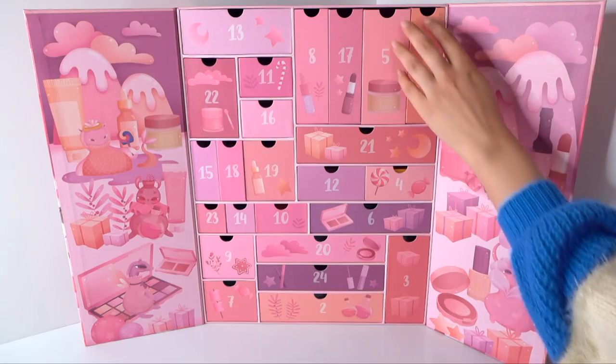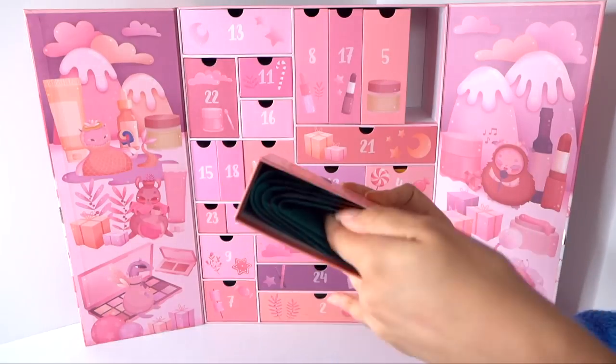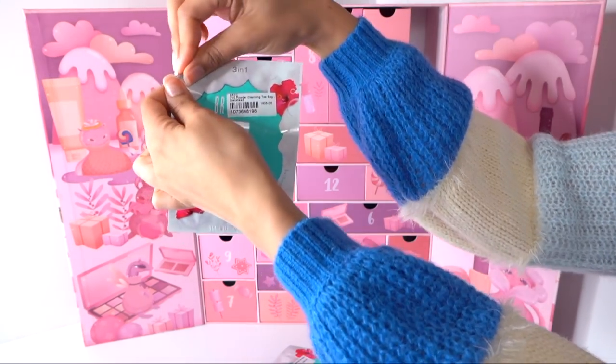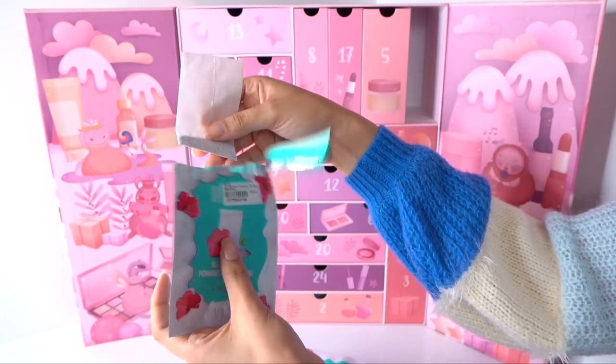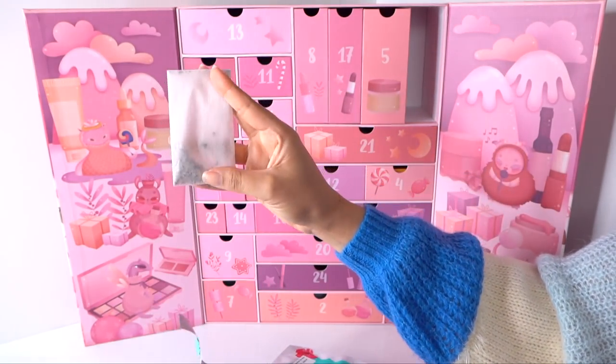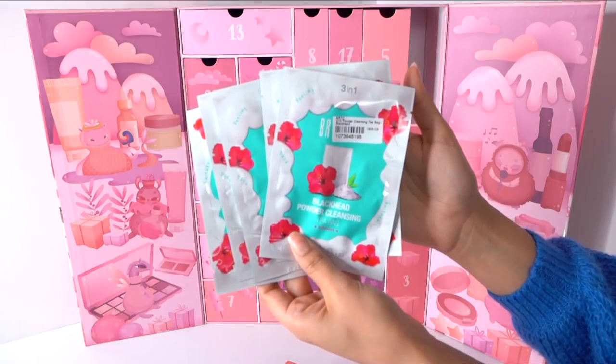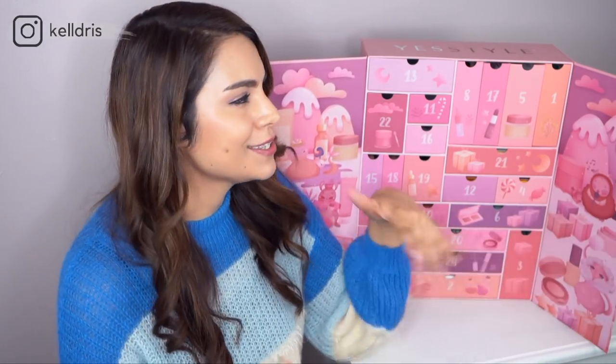Starting with December 1st — these look like some sheet masks maybe. These are from the brand V10. I don't think I've ever heard of V10 before, but what this is is a blackhead powder cleansing teabag. You get it wet, foam it up, and use that foam on your face. It's cool because it's in the shape of a teabag — I've never seen that delivery method before. And they give you five of them, not just one. This feels more like a stocking-stuffer kind of product, but I'm okay with five.